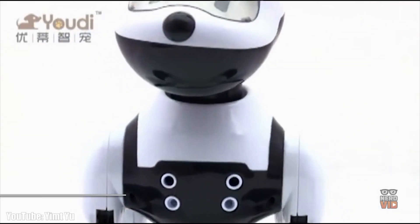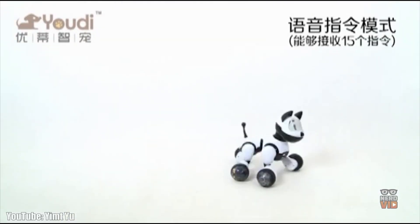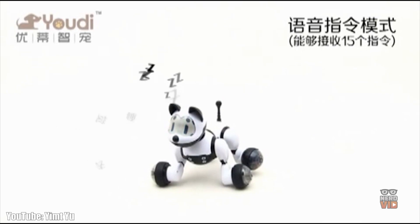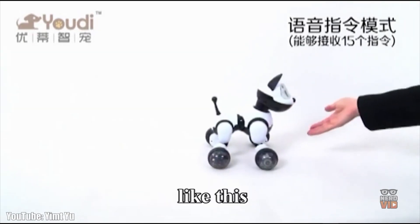Yudi is very similar to other pet robots on the market, being able to respond to about 15 voice commands and having an appetite for running, dancing, and playing around. This little dog is also very affordable, being just perfect for people who want to see how life looks with a fully mechanized puppy around the house. Yudi is a great pet, and you're definitely going to enjoy your play sessions together.